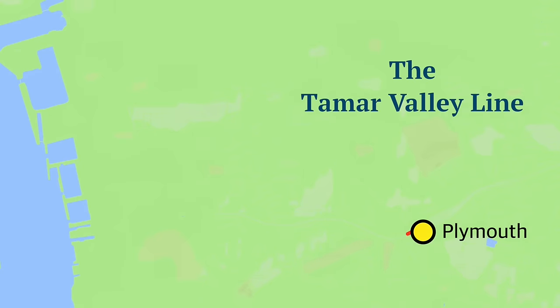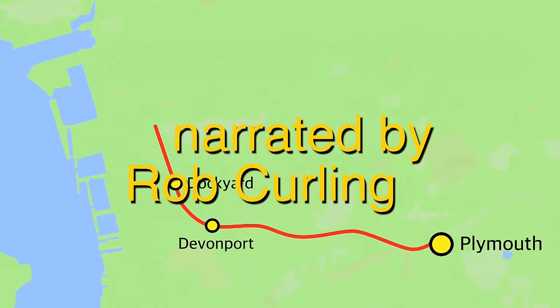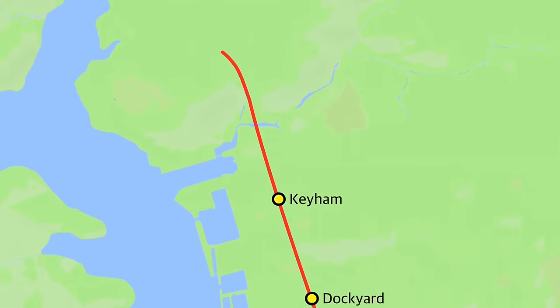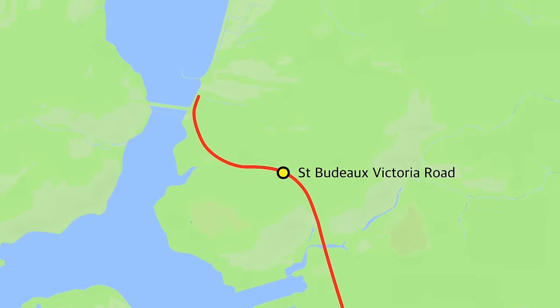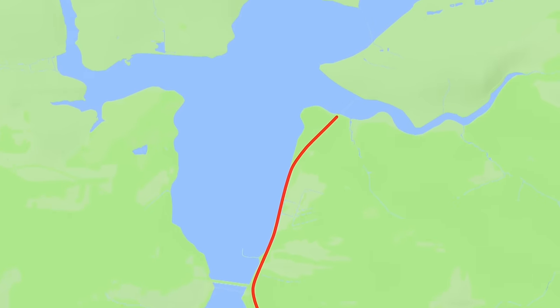The 14 and three quarter mile long Gunnislake branch is the stub of the former London and South Western Railway mainline from Plymouth to Exeter. Gunnislake trains provide the majority of services calling at Plymouth's local stations. After St Budeaux Victoria Road, the line turns north and runs alongside the River Tamar.